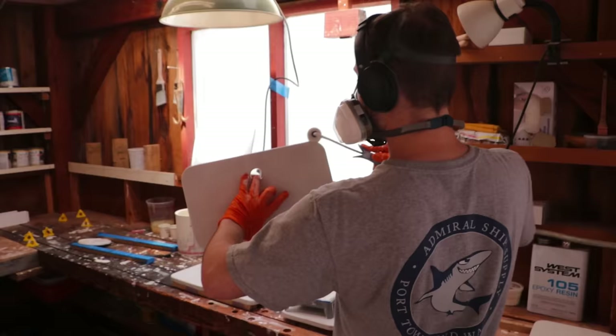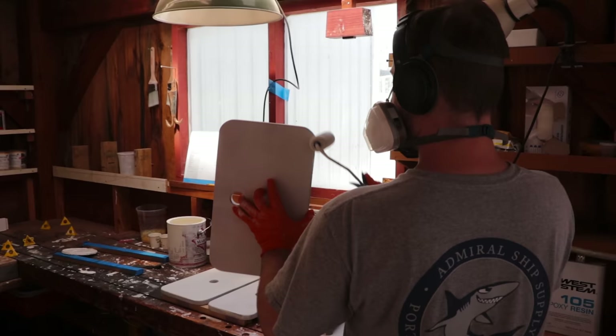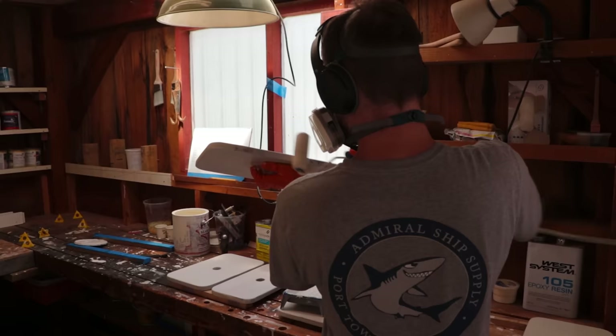What's up, George? What's up? It smells like you're painting primer. I am painting primer — on the settee hatches. That's right. That's awesome. Carry on then.